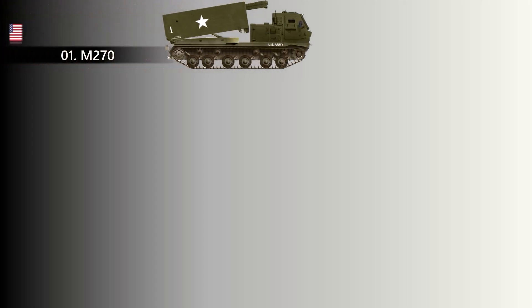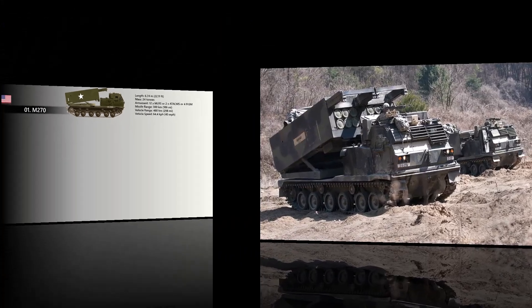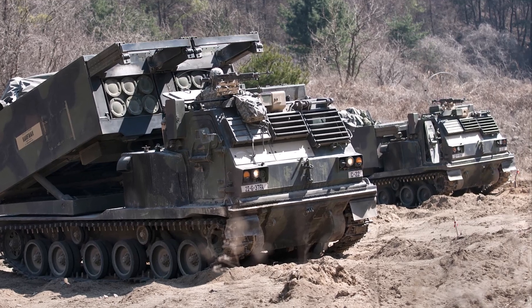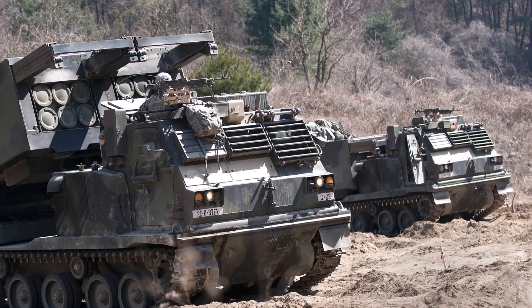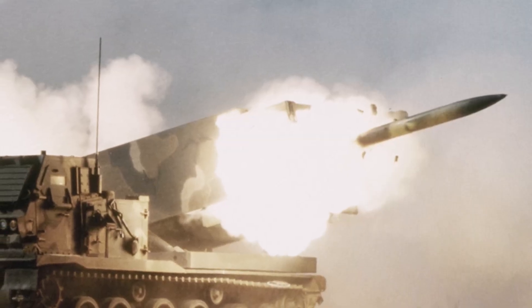At number one, the M270. The US variant of the M270 is based on the chassis of the Bradley Fighting Vehicle. The first M270s were delivered in 1983 and were adopted by several NATO and non-NATO militaries. The platform first saw service with the United States in the 1991 Gulf War. It has received multiple improvements since its inception, including the ability to fire guided missiles.